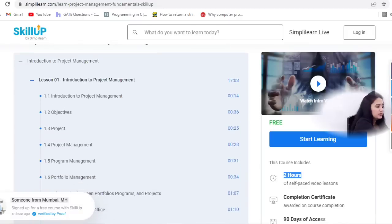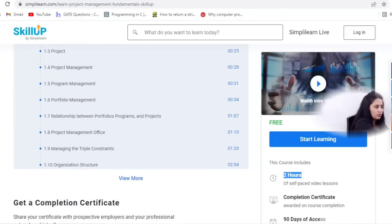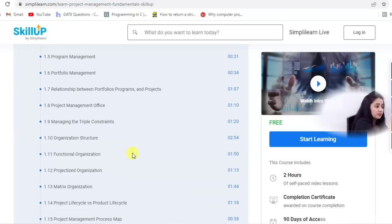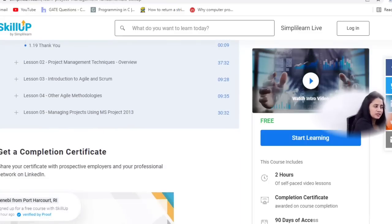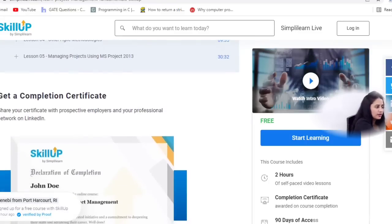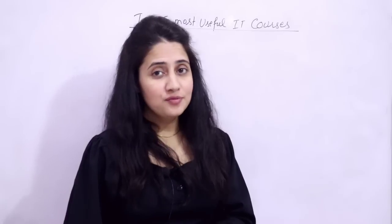If you are a project manager, team lead, or software developer, you should learn the fundamentals and basics of project management. The curriculum content is shown here. After completion, you will get a certificate. You can see the average salary for entry-level project managers. Same 90 days of free access to complete this course after registration.